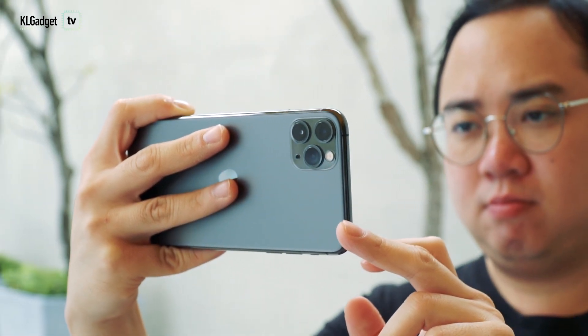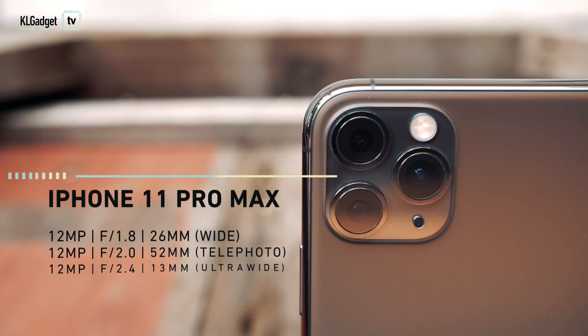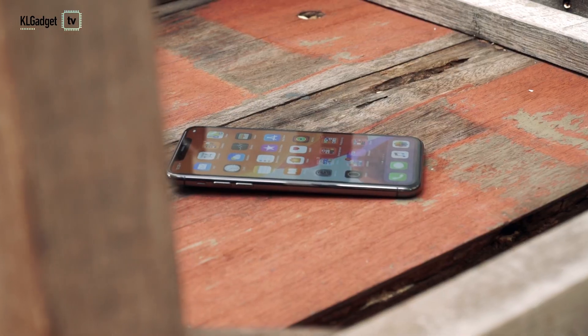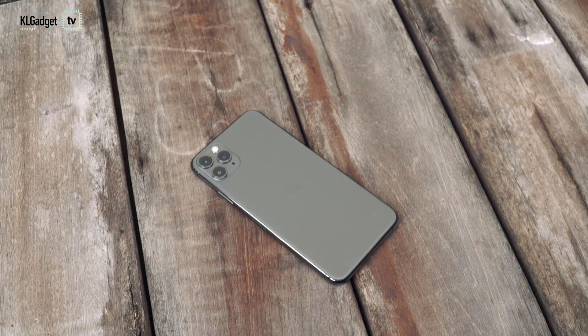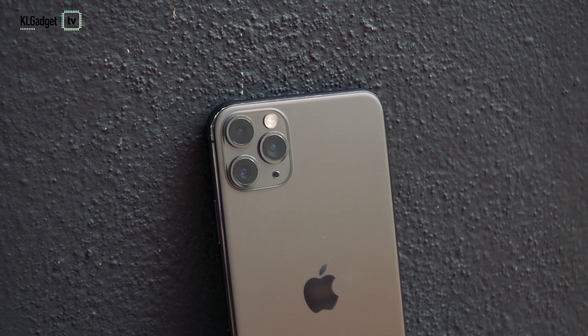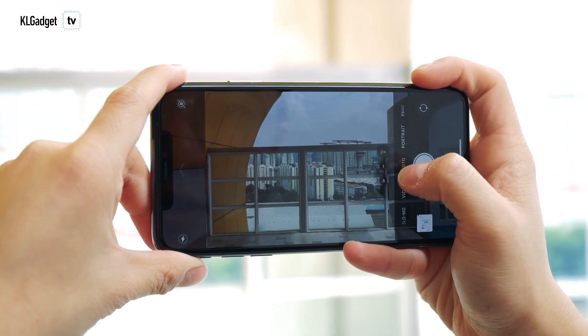The iPhone 11 Pro Max's camera isn't the best in the charts, but it's a great camera and I've been using it to take amazing photos. As a quick recap on the hardware: all three cameras have an effective resolution of 12 megapixels. The main wide-angle lens has an f1.8 aperture, the ultra-wide-angle has f2.4, and the telephoto lens gets an improved f2.0 aperture, up from the XS Max's f2.4. Optical stabilisation is available on the wide-angle and telephoto lenses, while the ultra-wide gets electronic stabilisation, which is acceptable since most users wouldn't take low-light shots with it.